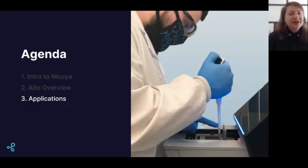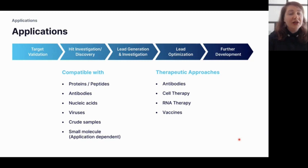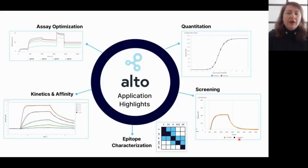Now I'll dive into some of Alto's applications for biologics research. Alto provides biologics researchers the simplicity of an analyzer while giving the depth of data you get from SPR. It is especially well suited for scientists in antibody discovery and development, RNA therapy, or vaccine development, and it is compatible with many biomolecules including proteins, peptides, and antibodies. It is also crude sample compatible.